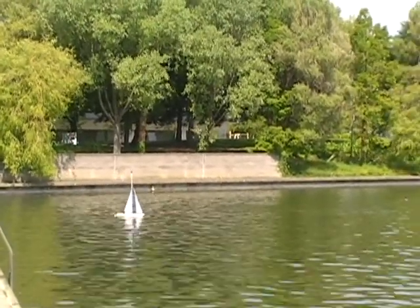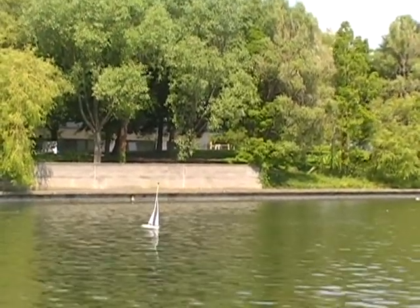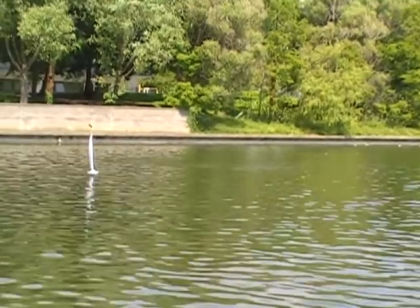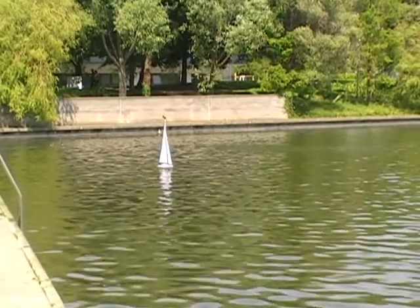What you see now is the boat just basically got into the dead zone so it had no traction, so now it's getting out of that again. Basically I've given it a course that's too close to the wind, so it's very difficult — any sailor would know that — so it's trying its best.